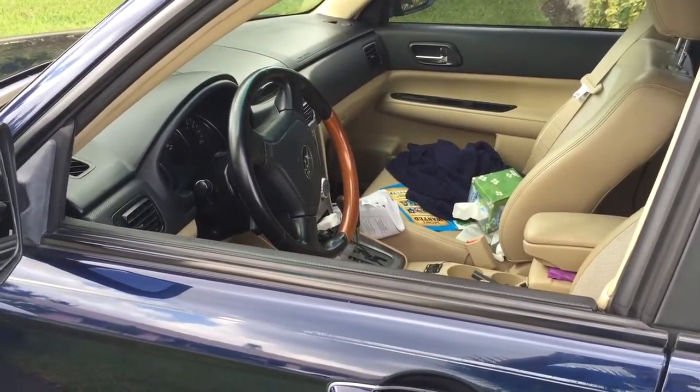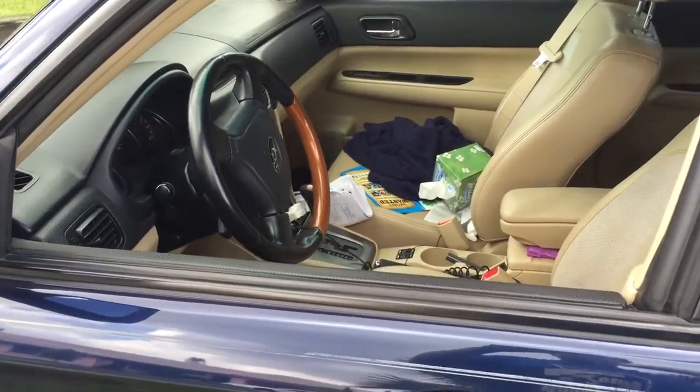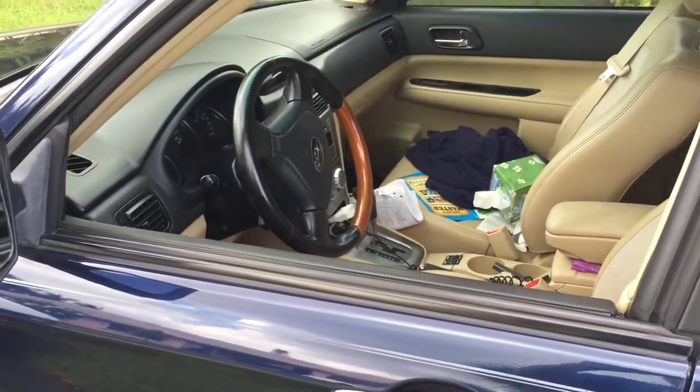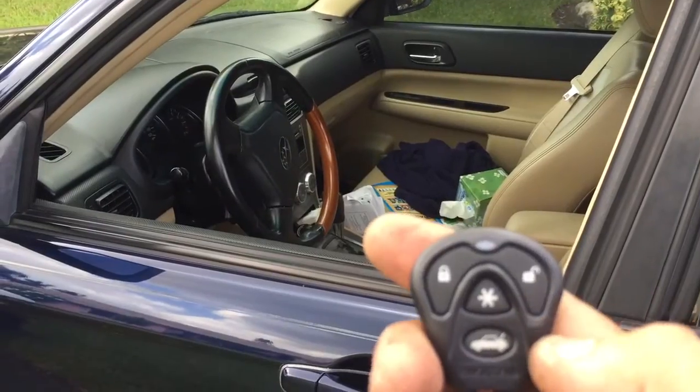Sometimes when you go to the dealer — because this car is a 2006 — this Subaru is not that popular here in Miami. This is a four-wheel drive; they normally drive up north with snow. It's going to be really tough for them to even get you a remote control. So the fastest solution is to add an aftermarket keyless entry.